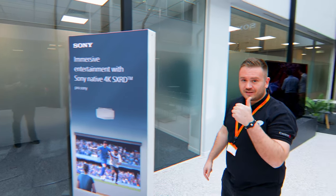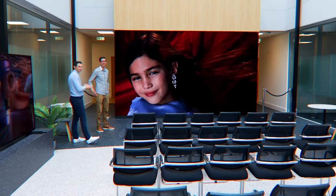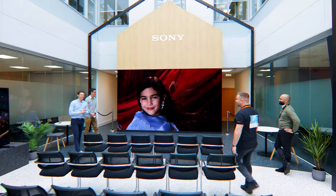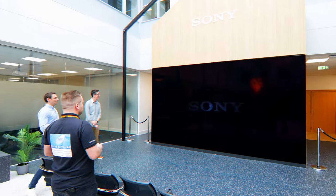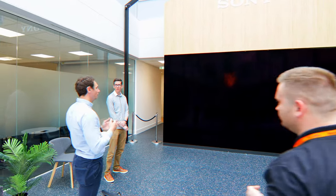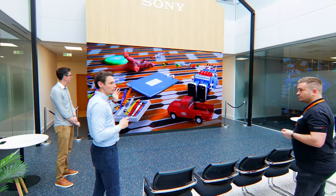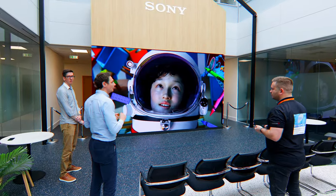Guys, what is this? It's absolutely incredible. This is our Crystal LED display system. This is essentially a modular LED video wall which is fully scalable. What we've got here is a 220-inch native 4K, and this is our C series.